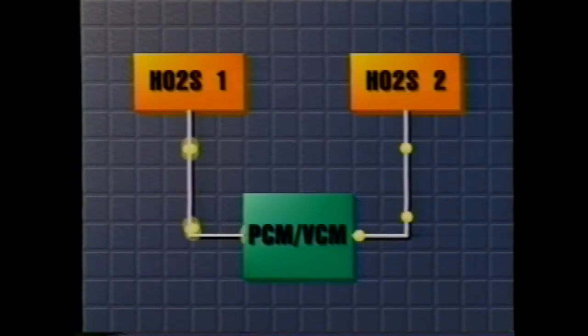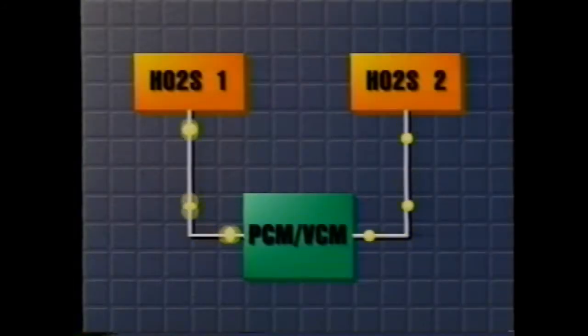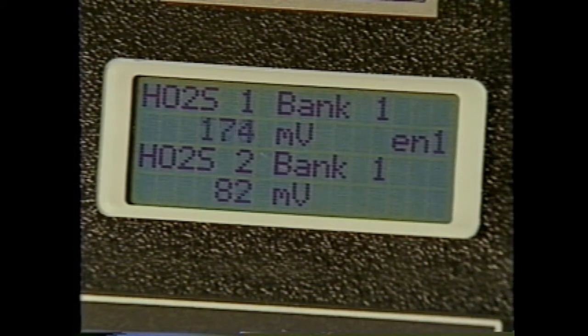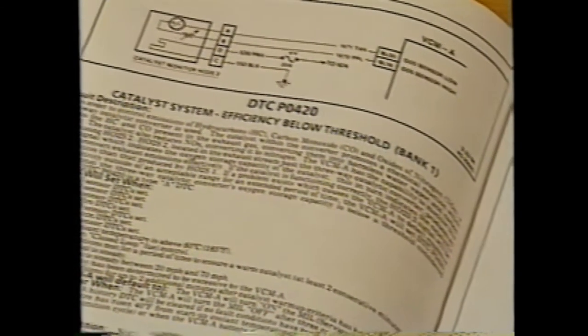Under most driving conditions, there should be considerably less voltage fluctuation in the post-catalyst oxygen sensor signal than in the pre-catalyst sensor signal. With a properly functioning catalyst at operating temperature, HO2S2 should be far less active than HO2S1, because the catalyst stores and releases oxygen as needed to continuously convert pollutants. This phenomenon is referred to as oxygen storage capacity. The PCM or VCM will monitor the two oxygen sensors, and when it has determined that catalyst efficiency has degraded to 60% of its design specifications, the catalyst will be considered failed and a DTC will be stored. The DTC is P0420, indicating that the catalyst's oxygen storage capacity is low.